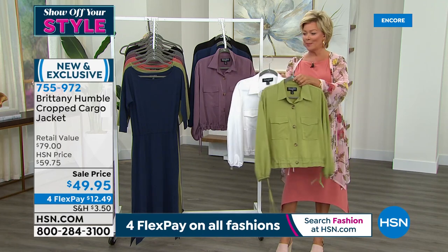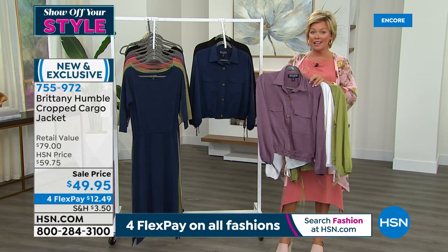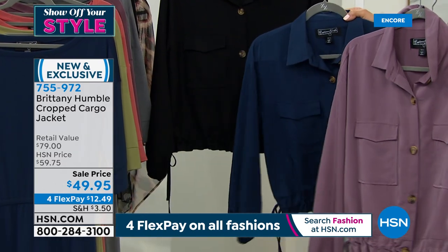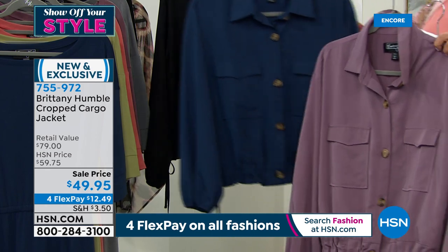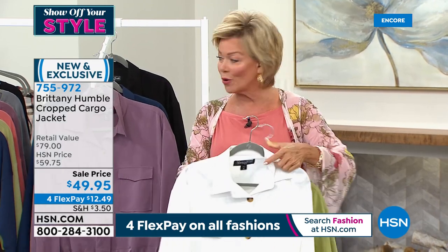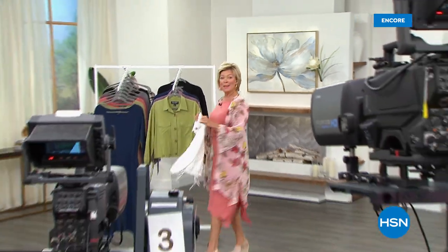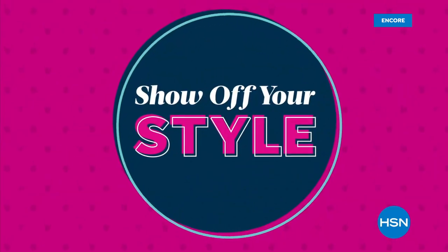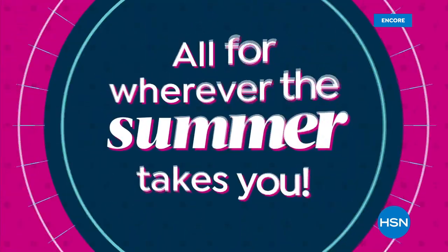Olive green is really popular, the white is a must, dusty violet is the color of the day, we have navy blue and black. Item number 755972, brand new and on sale, also on four or five flex with an HSN card. We'll tell you more about the today's special and my mesh topper coming up next.